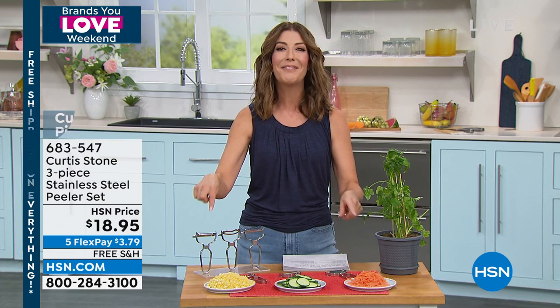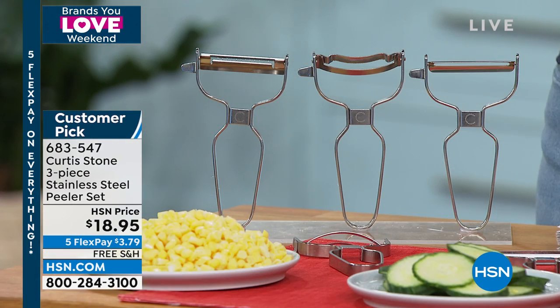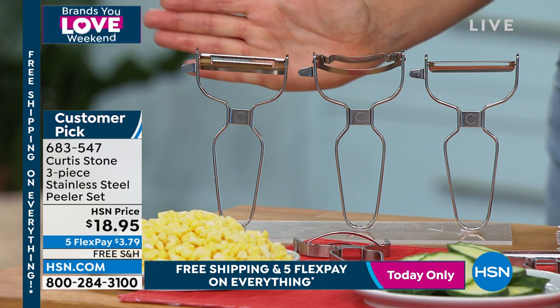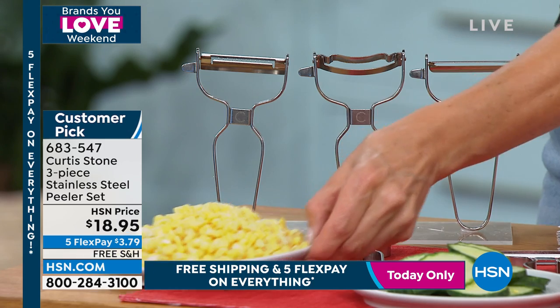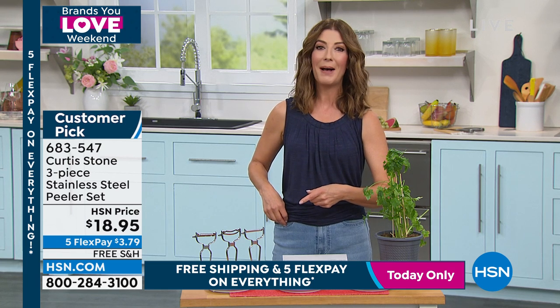There's nothing like summer food — summer picnics, family reunions, corn on the cob, outdoors grilling and chilling. I hope you have everything you need from the one and only Curtis Stone, our number one top-rated brand here at HSN. Welcome back, I'm Sarah. It's time to give you an opportunity to buy three amazing peelers and slicers — our stainless steel peeler set, $18.95. You're going to get all three different peelers, all different blades. From carrots to potatoes to zucchini — even for the most crispy, crunchy corn on the cob — you're going to love this set.